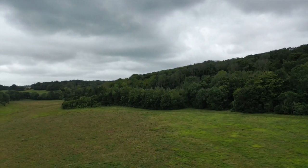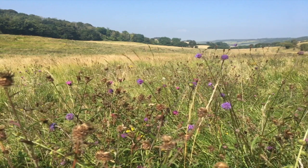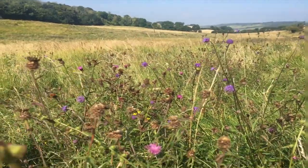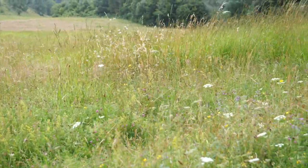Dropping down into this next valley system, we've got exactly the same sort of thing going on here. Long-term arable reversion — came out of arable cropping in the 1990s — and now a really well-developed, species-rich plant community, with a lot of flowers in the sward and a lot of tall grass as well.